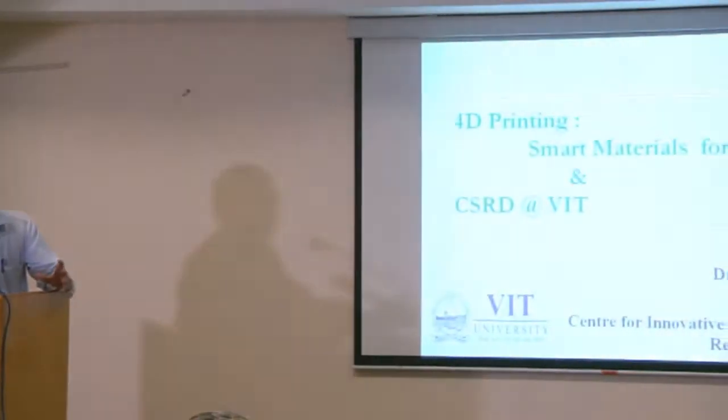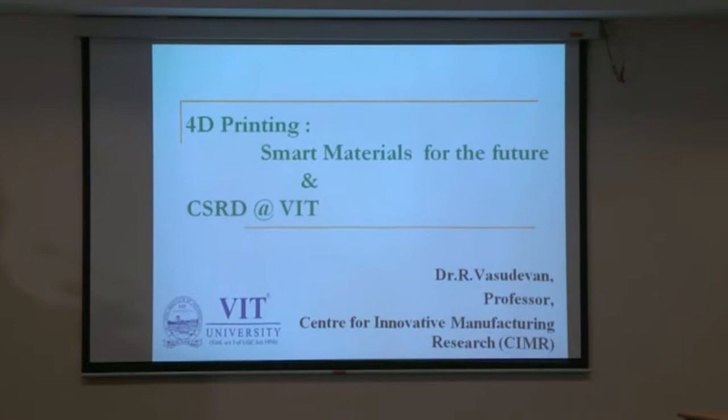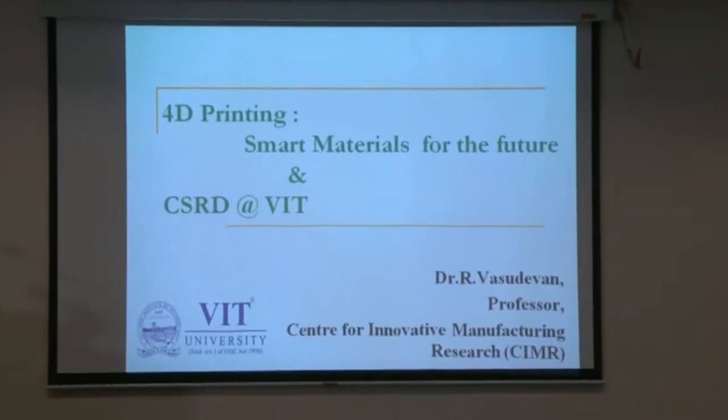Next speaker, Dr. Vasudevan from VIT. Good evening to all. In this presentation I would like to discuss two parts. The first part consists of 4D printing with smart materials for the future — what VIT has been involved in regarding transferring the latest technology to the common man, and what initiatives VIT has taken.